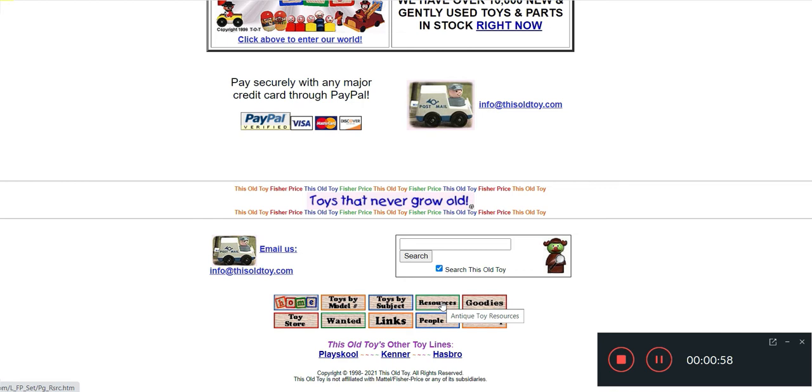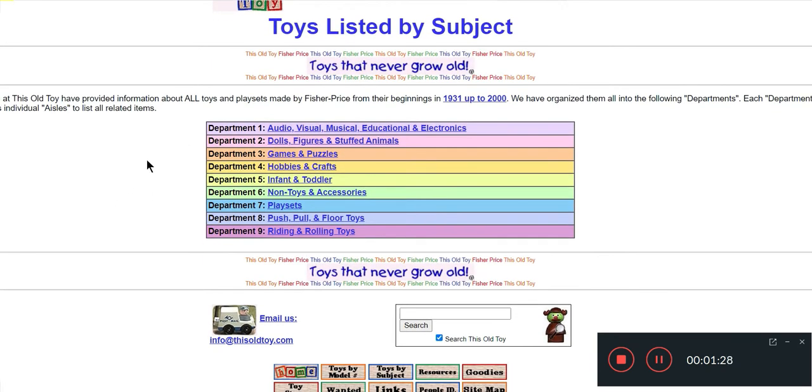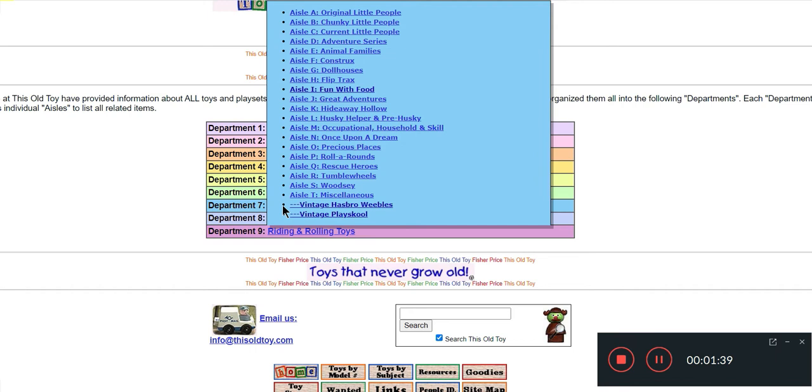There are also resources with different links, and they sell t-shirts and some items as well. But what we are going to focus on today is 'Toys by Subject.' They also have a 'People ID' which covers any kind of people versions of Fisher Price toys - you can click on that if you aren't sure exactly what you've got. Today we're going to look at Toys by Subject. They have them in different departments, and we are going to do Fun with Food. We'll go down to play sets, hover over it, and the different aisles come up. We'll go ahead and click on Fun with Food.